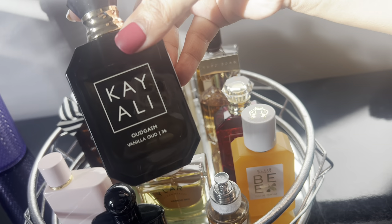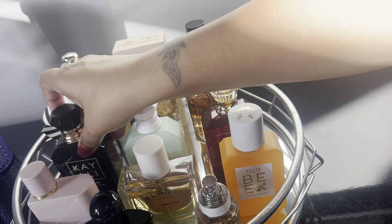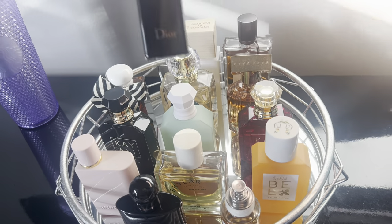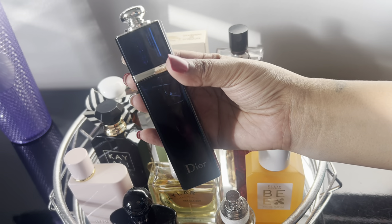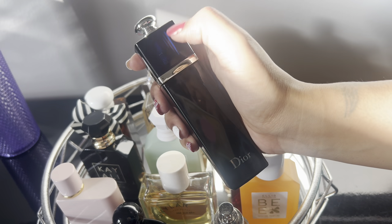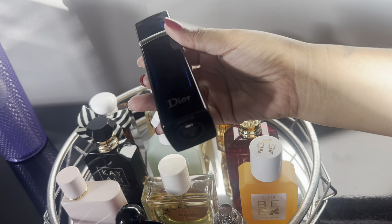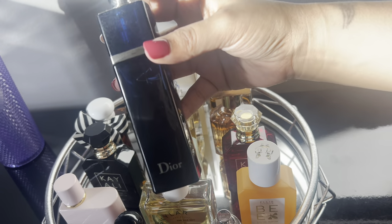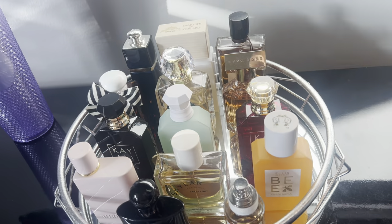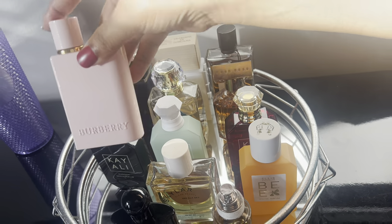The Kayali Oud Gasm of Vanilla Oud — absolutely amazing, wore this so much and got a compliment every single time. Another one I absolutely loved and got compliments from is this Dior one. This is the original Dior Addict EDP — the old version where the top comes off, not the sprayer version — and this smells amazing, absolutely love that one.